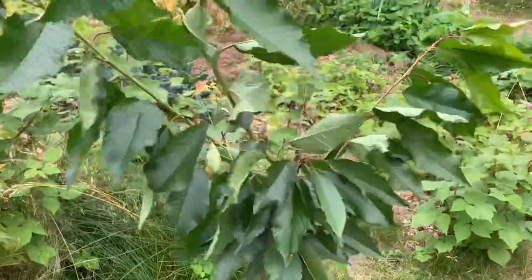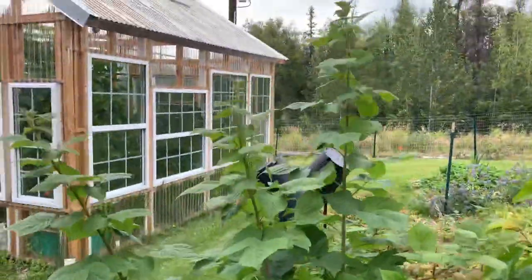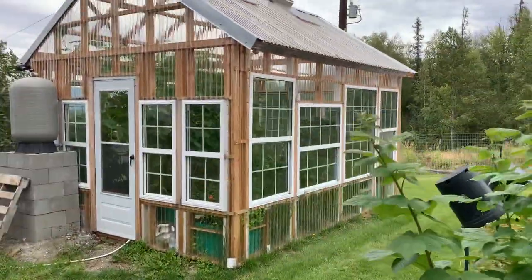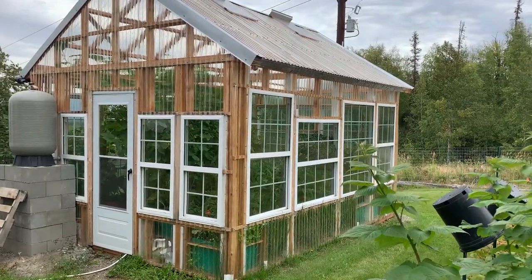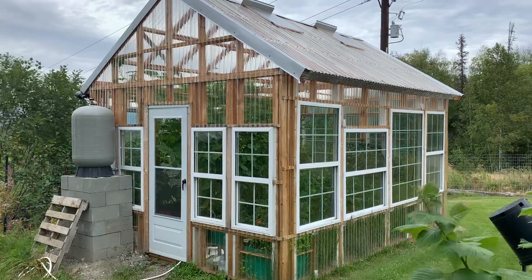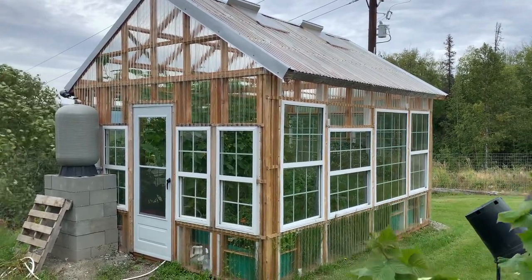Next year we'll see what kind of cherries they produce. And these raspberries — look how huge and healthy they are! This is the greenhouse. You already had a tour of the greenhouse, but you can see the watering system from the outside. It looks awesome. Thanks for watching, bye bye!